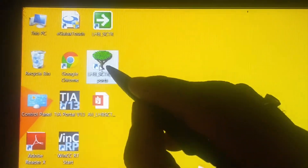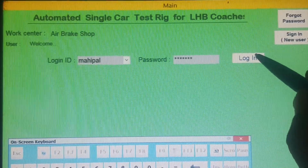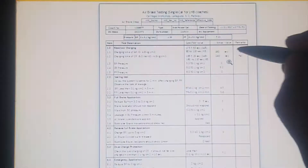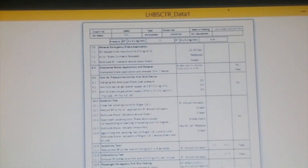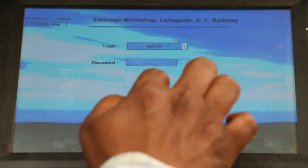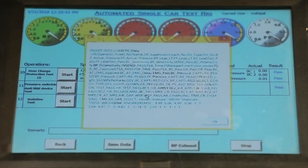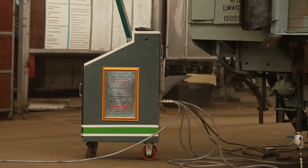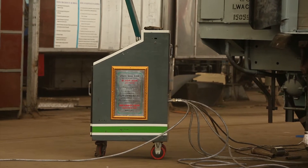The management information reporting system can generate various reports such as test particulars of last tested rolling stock, coach distributor valve-wise report, coach type-wise report, and distributor valve make-wise report, with the criteria of retrieving data between two dates and also a year-wise summarized report.